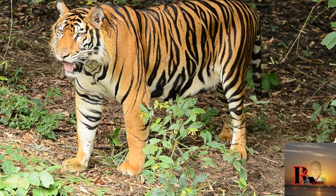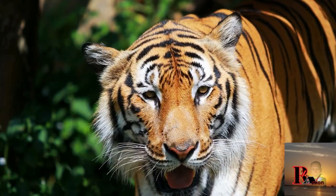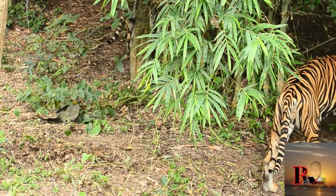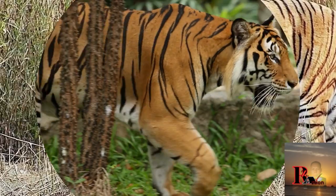Bengal tiger, scientific name Panthera tigris tigris. Bengal tigers are the largest of the tiger subspecies. They can measure up to 10 feet or three meters in length from head to tail and weigh between 180 to 300 kilograms. They have a striking orange coat with dark black stripes that provide camouflage in their natural habitat.